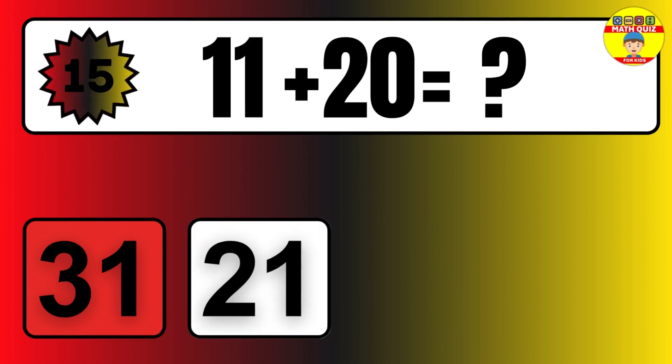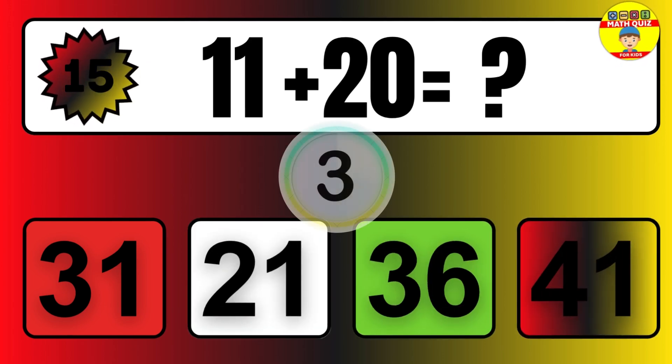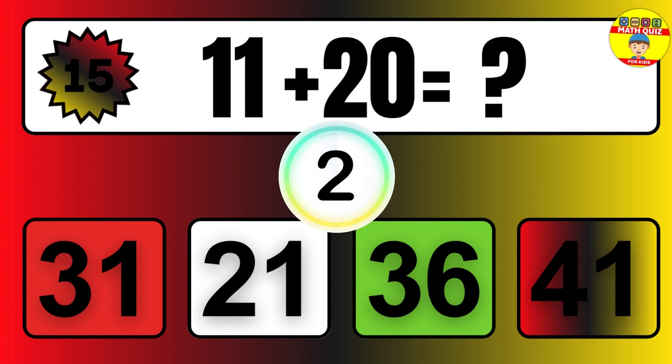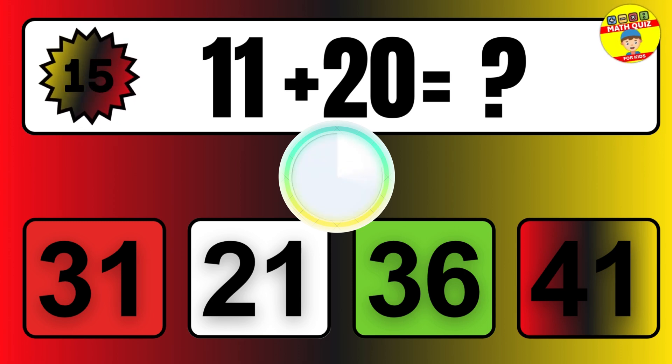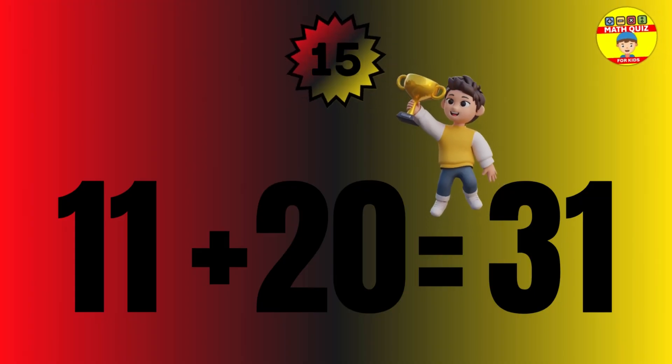Question: 25 plus 34 equals what? The answer is 25 plus 34 equals 59.